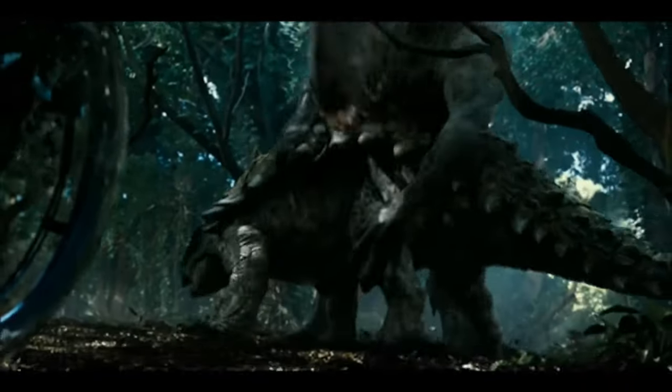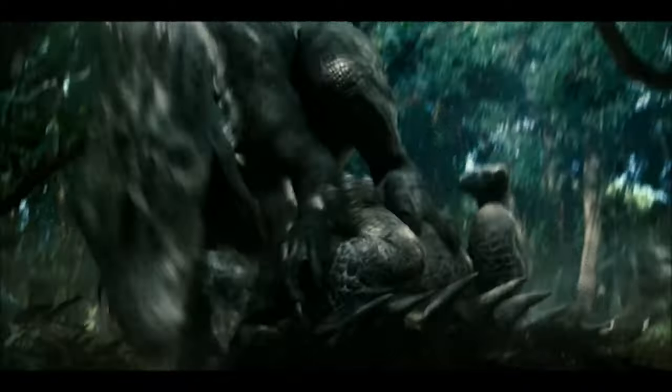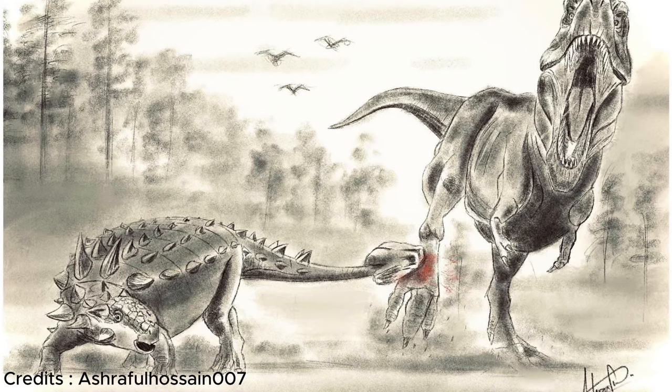The only way to find a vulnerable spot would be to flip an Ankylosaurus over and attack its underside. Yeah, good luck pulling that off.